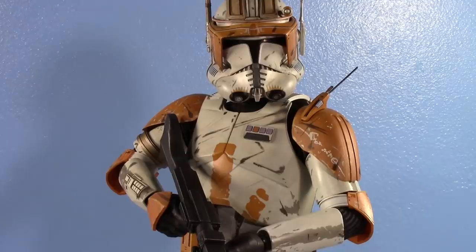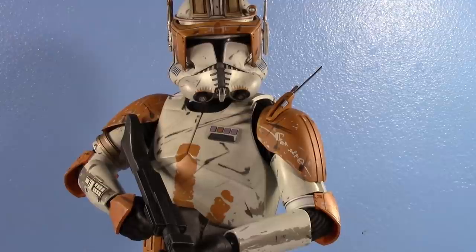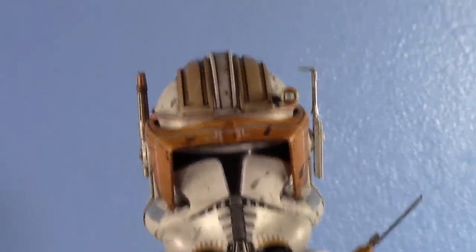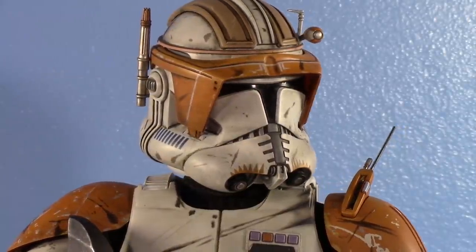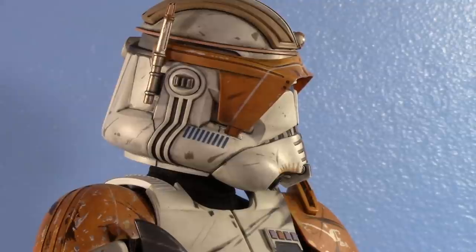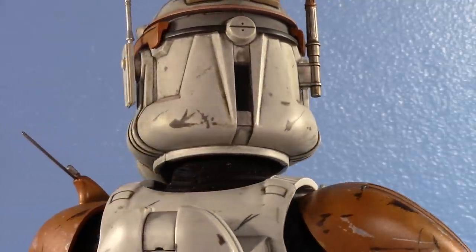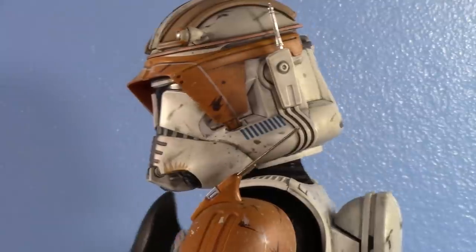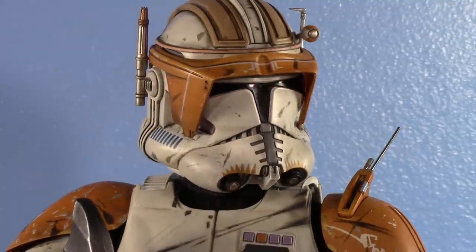Now let's talk about the figure itself — probably the most discussed part will be the accessories, but first let's go head to toe on the details. The helmet is absolutely gorgeous. Look at all the details, all the scrapes. The visor's a little dirty too. They paid so much attention to the detail, sculpt, proportion, and paint of Clone Commander Cody's helmet.